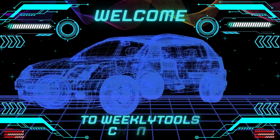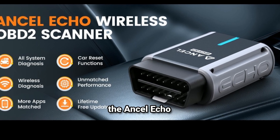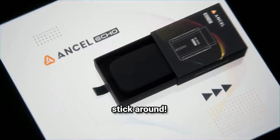Hey everyone, welcome back to the channel. Today we're diving into the world of automotive diagnostics with the Ancel Echo OBD2 Bluetooth scanner. If you're looking for an affordable and user-friendly tool to keep your car in check, stick around.